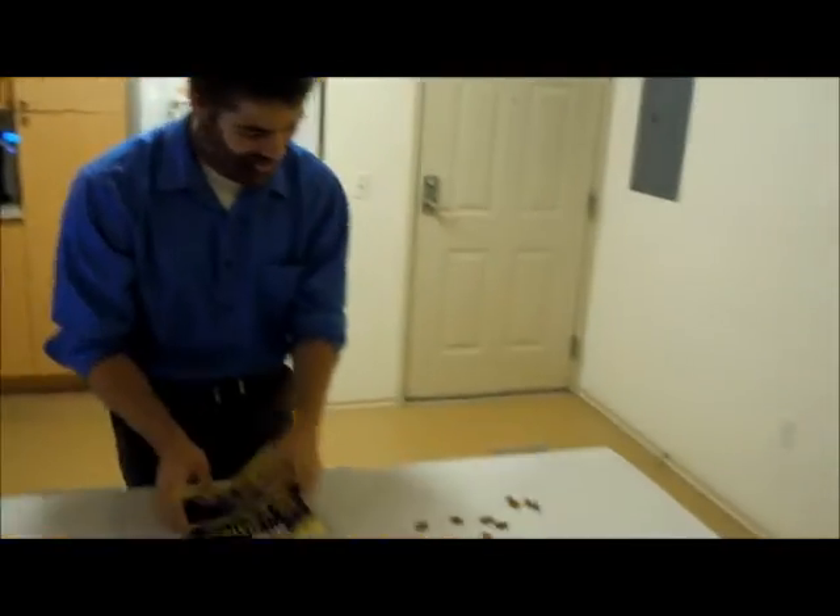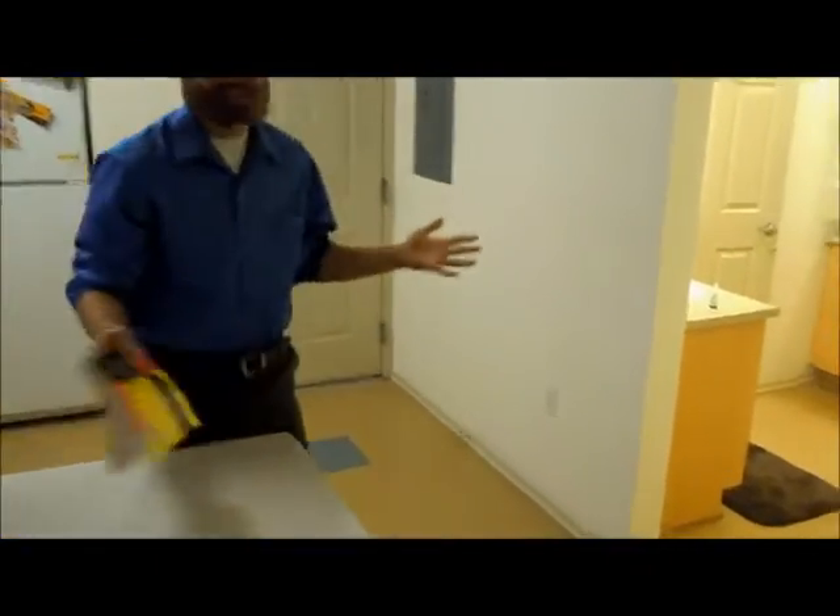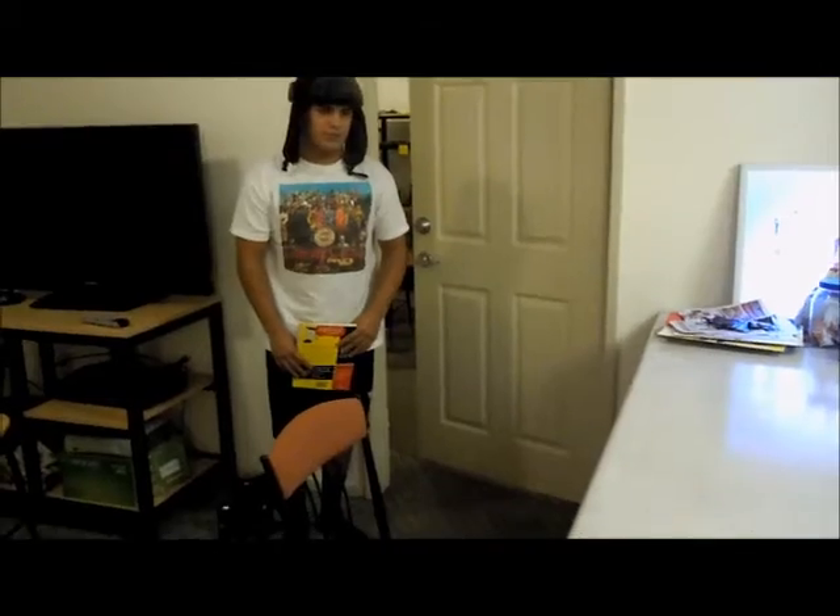Not a rugby fan? Don't worry. Rugby for Dummies has thousands of uses. Clean your counters. Amazing. Use it as a booster seat.